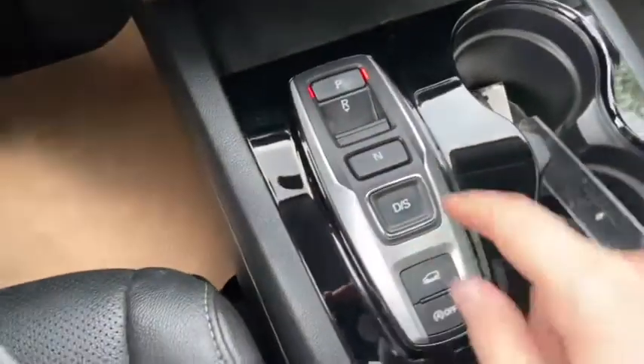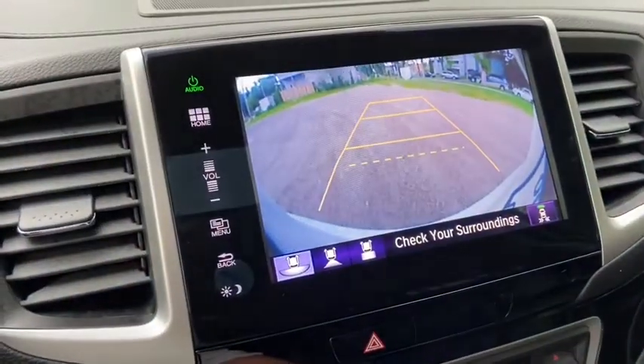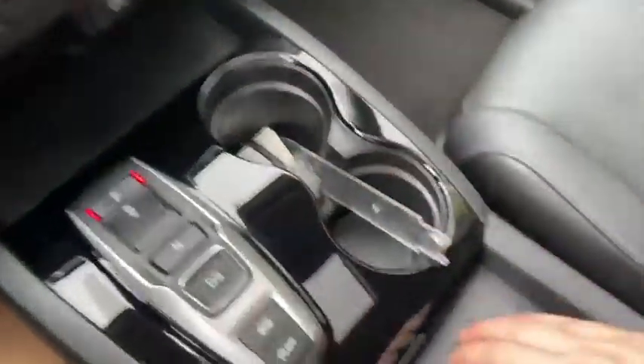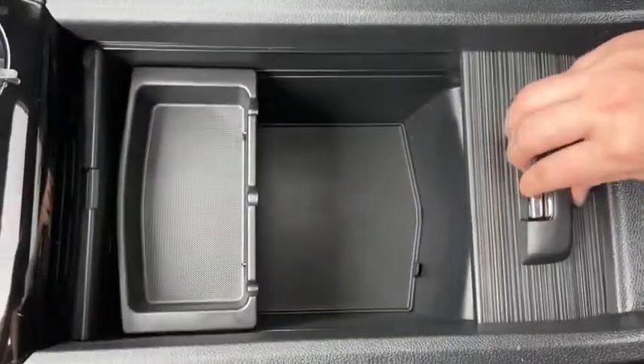Coming back you have your push select transmission which of course will display the reverse camera when you shift. Off to the right you have your two cupholders and in behind you have your center console with some storage.